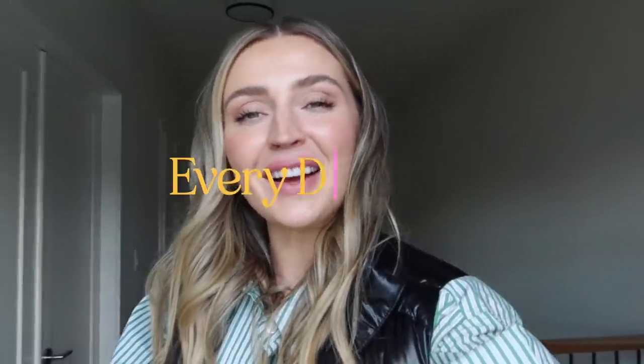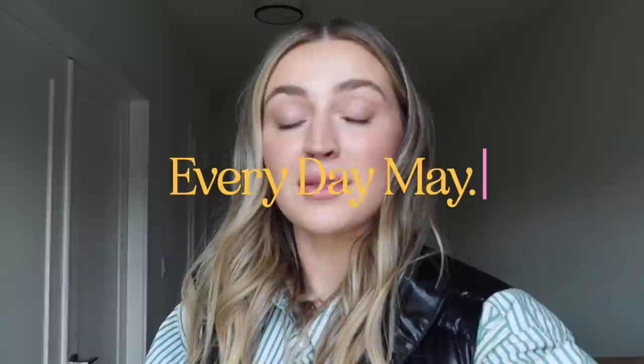Hello everybody, welcome back to my channel. I'm super excited for today's video because it's one that I've been promising for a long time. This week I'm going to be filming my outfits in a week — taking you through my outfits in real time as I wear them, giving you a real good look at the things that I wear on the daily.